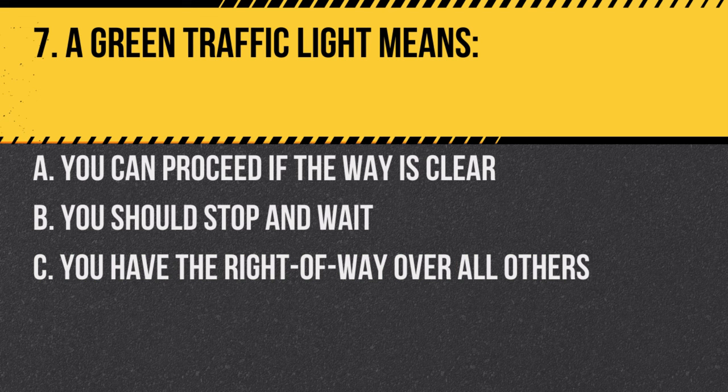Question 7. A green traffic light means: A. You can proceed if the way is clear. B. You should stop and wait. C. You have the right of way over all others. Answer: A. You can proceed if the way is clear. A green light indicates the way is clear, but always check intersections before proceeding.